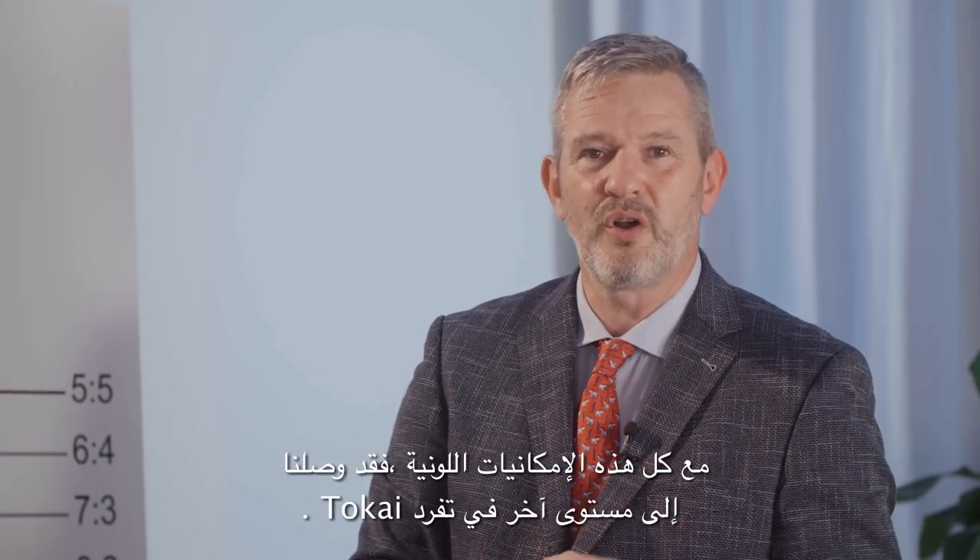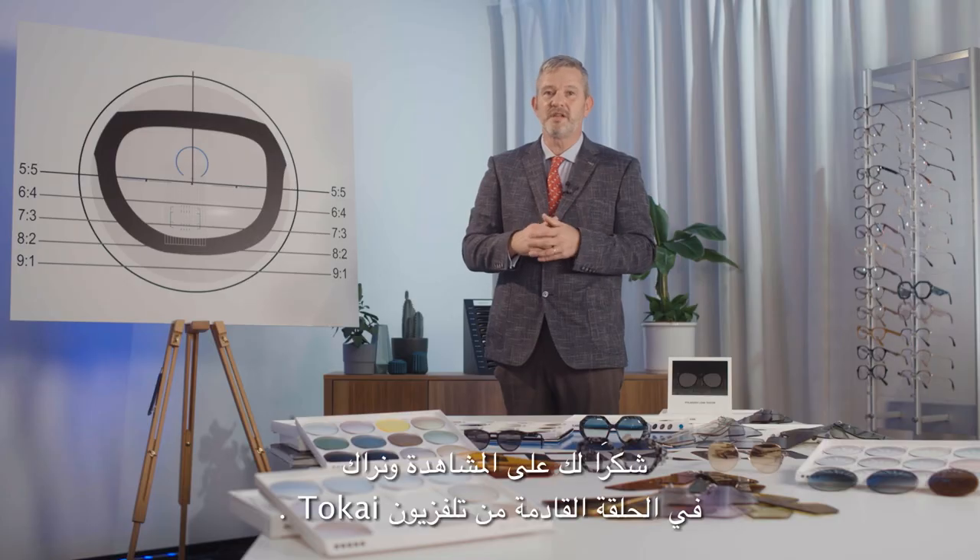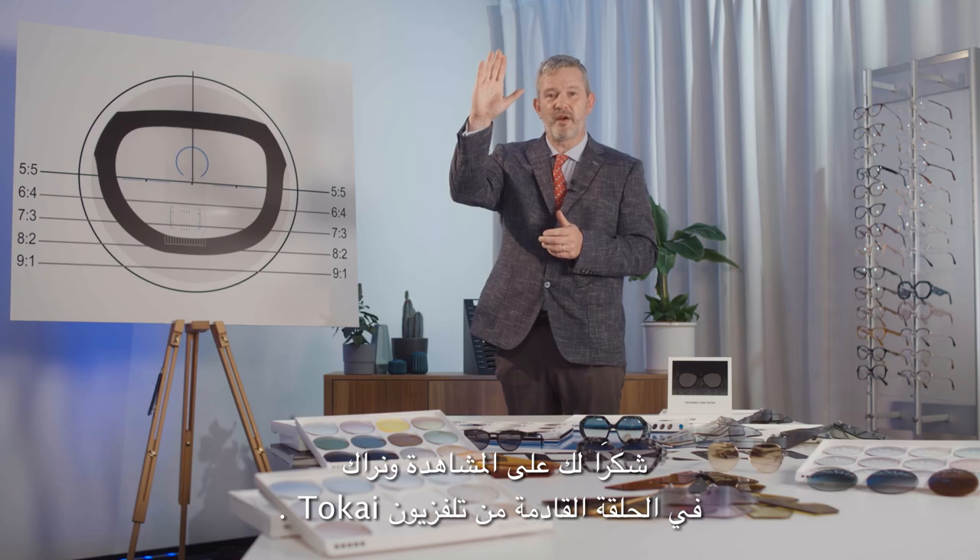With all those color possibilities, we have reached another level in Tokai uniqueness. Thank you for watching and see you at the next session of Tokai TV.